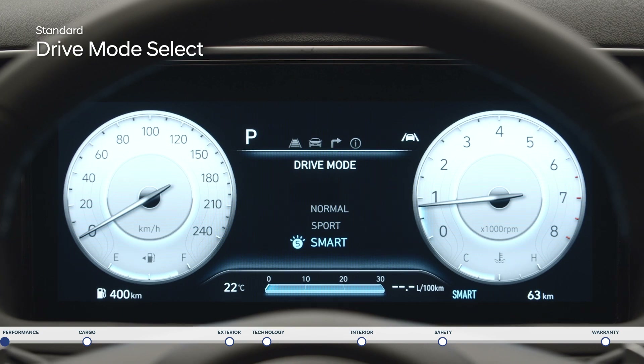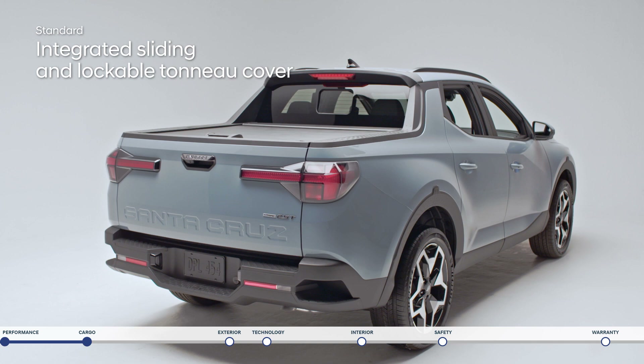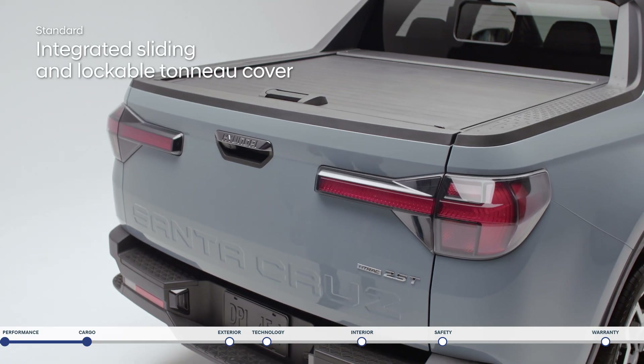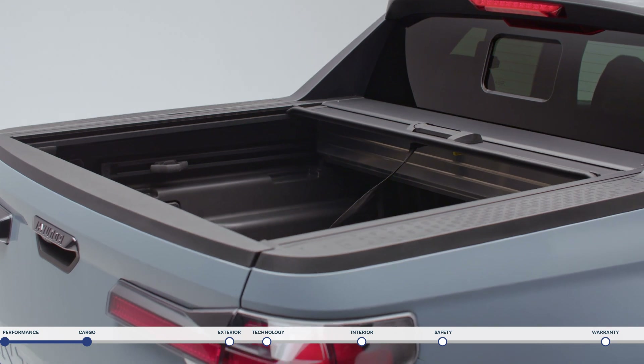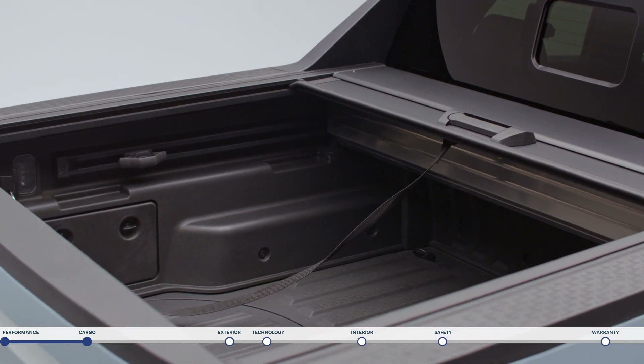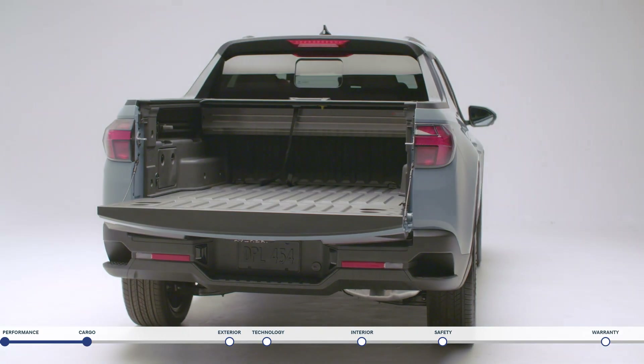Where the Santa Cruz stands out is through its cargo capability. Its standard sliding lockable tonneau cover is lightweight yet durable with strong aluminum construction that can hold up to 220 pounds. It offers desired privacy when closed and then rolls neatly into a canister in order to maximize your cargo area.